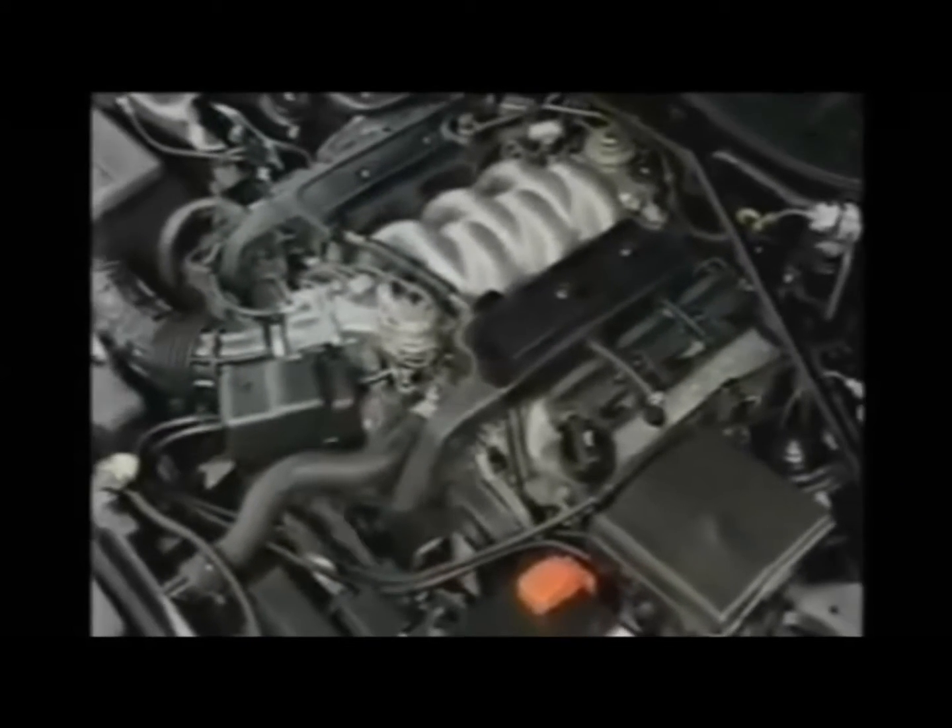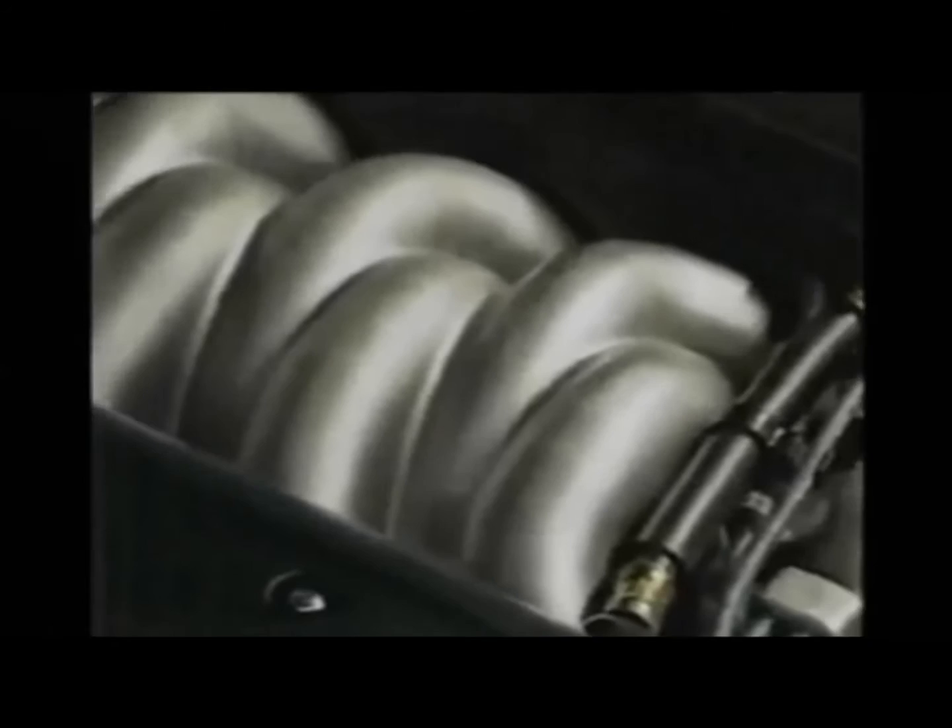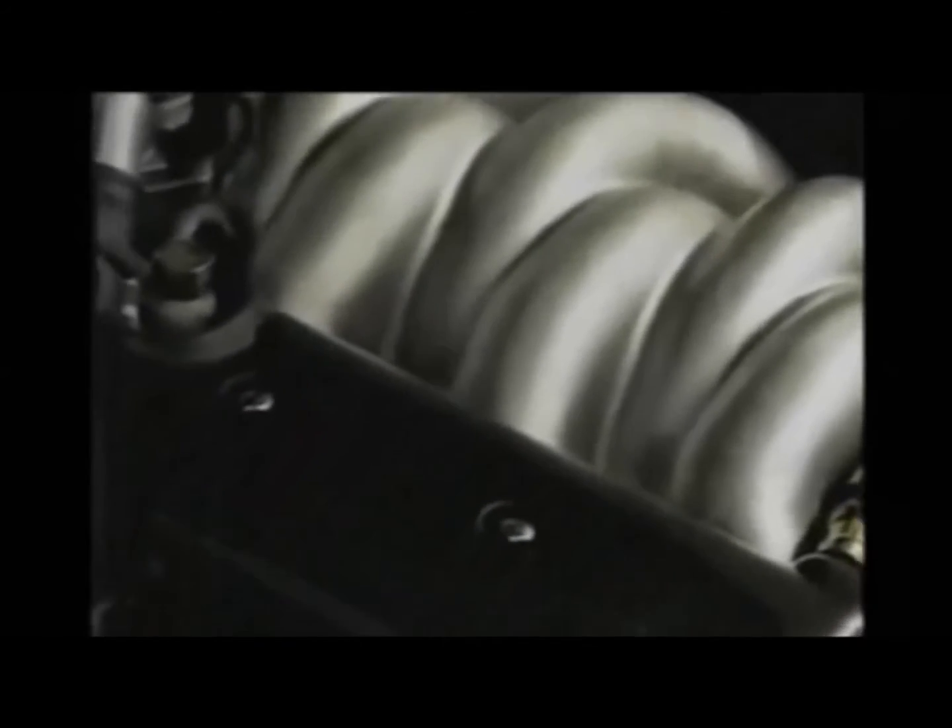The Coupe uses the same all-aluminum 3.2-liter V6 engine that powers the sedan, giving it a gutsy 200 horsepower and 210 pound-feet of torque. Also like the sedan, it is the lengthwise positioning of the engine-transmission package that makes the biggest difference, resulting in a 60% front, 40% rear weight distribution deemed perfect for handling in a front-wheel drive car.